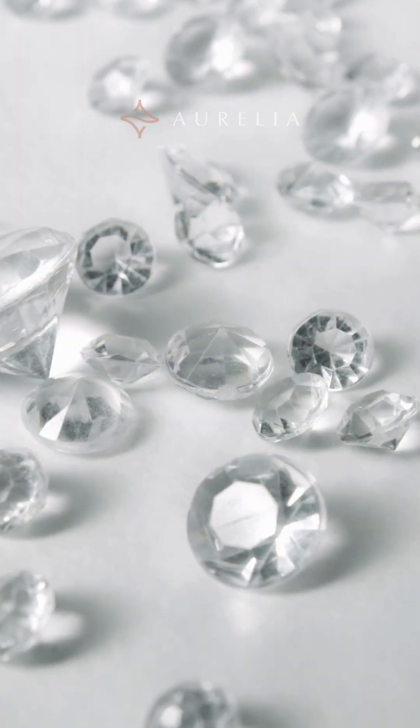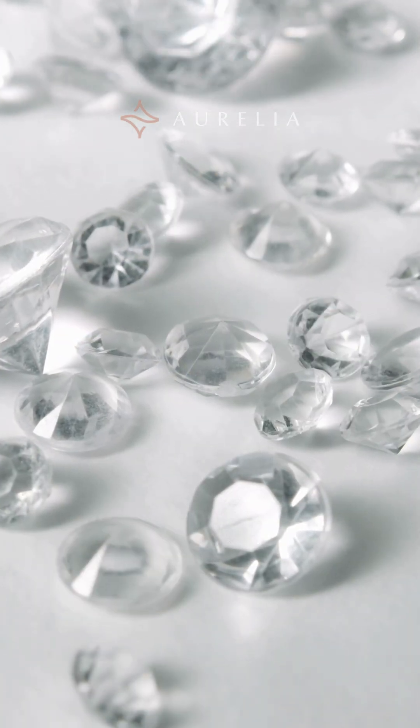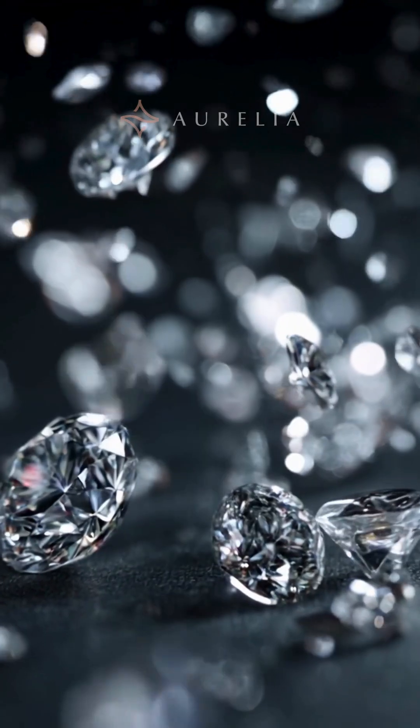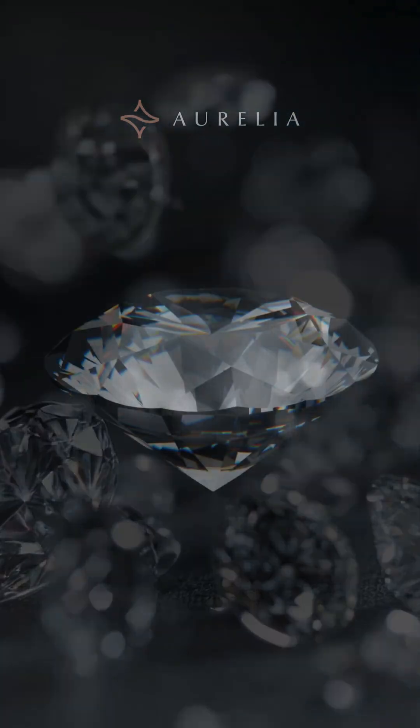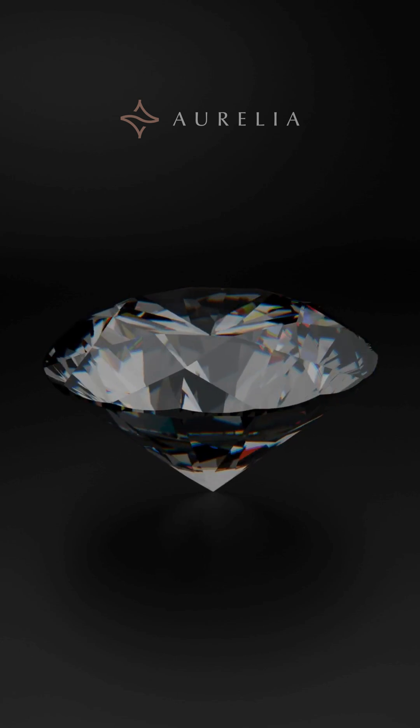These inclusions prove that a diamond is more than just a clear stone — it is a time capsule of Earth's dramatic history. Which of these rare inclusions is your favorite? Let me know in the comments and subscribe to Aurelia for more diamond secrets.